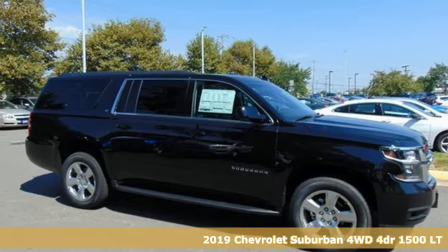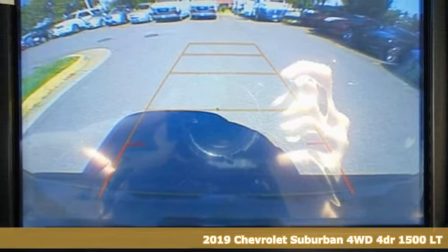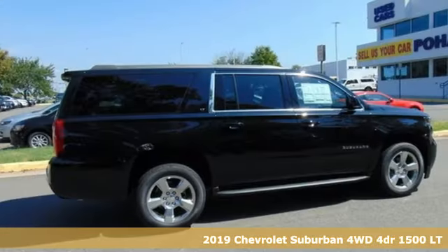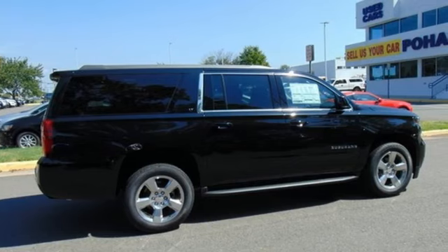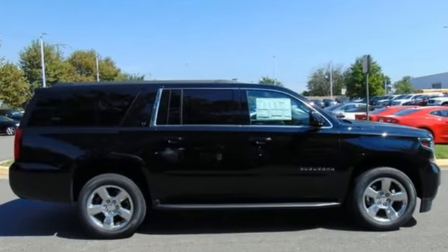Here's a new 2019 Chevrolet Suburban. The Suburban has dominated the road since 1935. This model continues the tradition with the power, efficiency and adaptability you'd expect. And it comes with all the amenities you need.